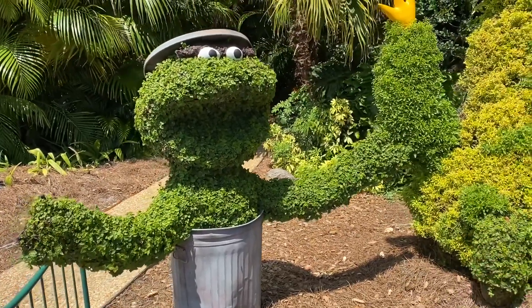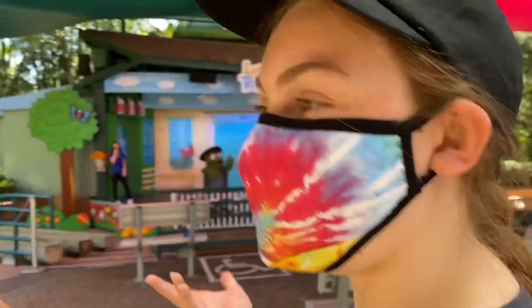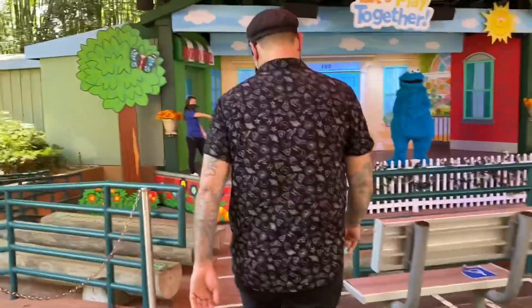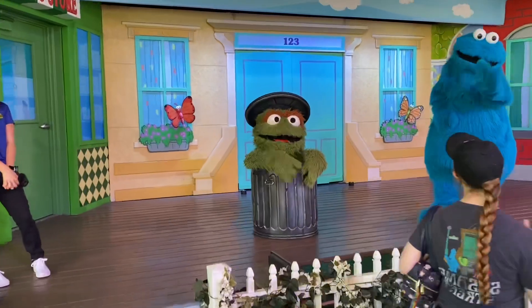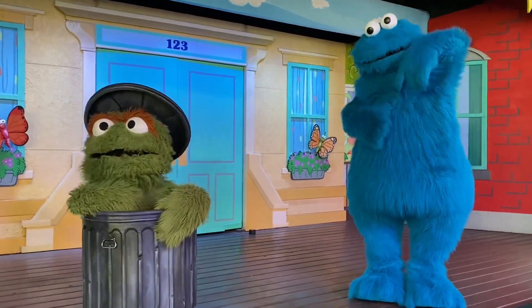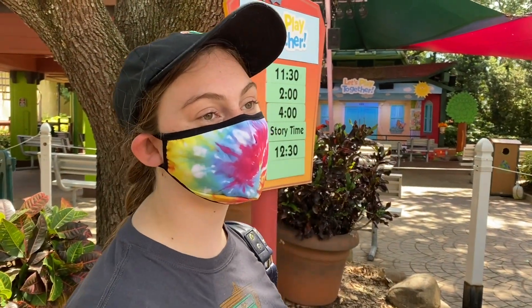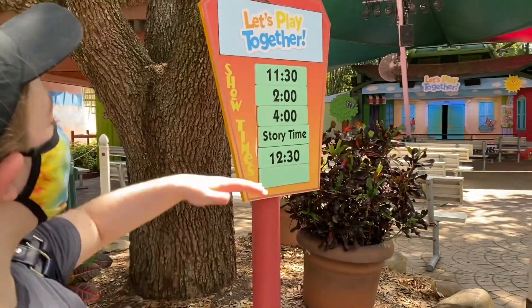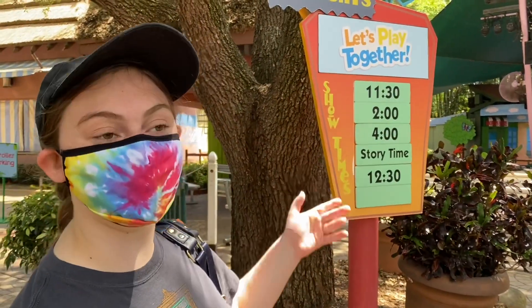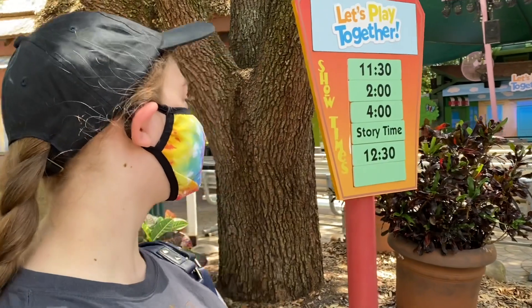Over here on the stage they have Oscar the Grouch and Cookie Monster doing a meet and greet! These are my two favorites — I was so excited I messed up taking the picture, but I still got a selfie. On this stage they do meet and greets and performances. There's also a theater show three times a day with really cute sing-alongs and dance-alongs.